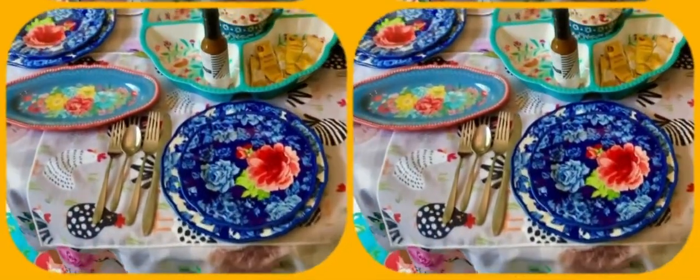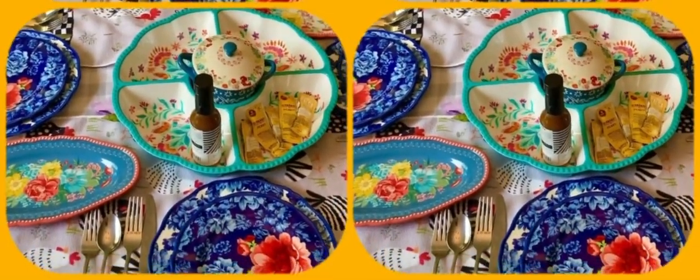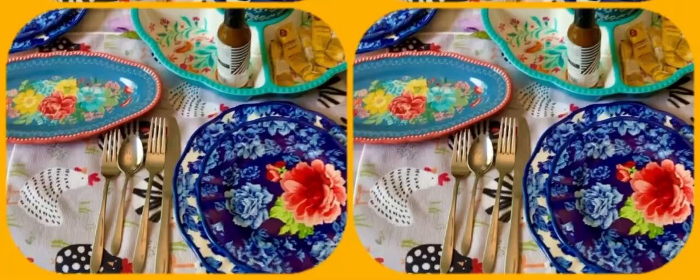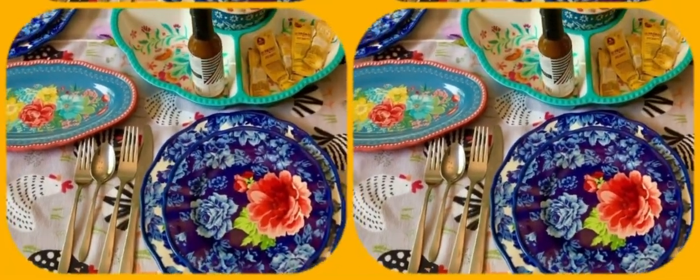Of course the table is set — we're having tacos and coconut cake, and everything's prepared. The only faux pas I did is I forgot to get napkins, so we're going to use paper towels.